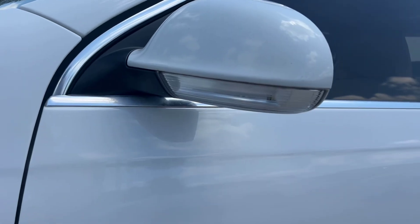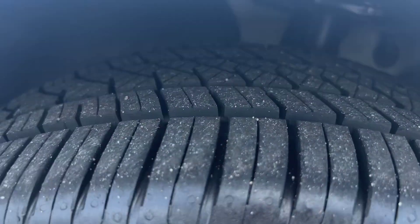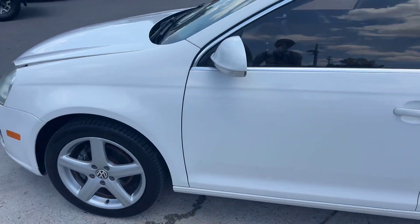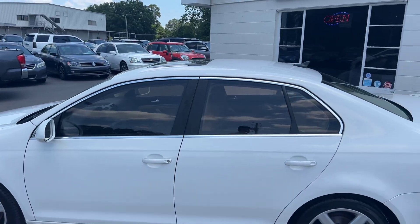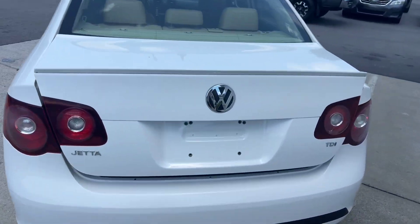Out here we've got your turn signal light indicators on the sides of your mirrors. You've got nice tread on the tires, so you won't need to replace those anytime soon. Nice chrome trim throughout around the windows, which matches the logos on the back.